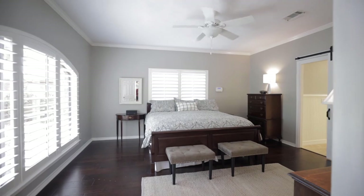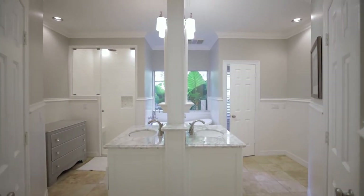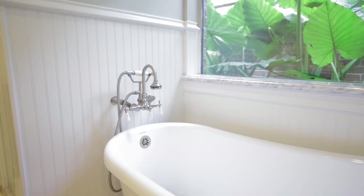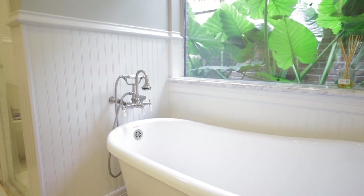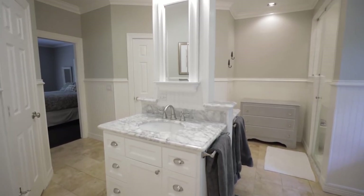Your spacious owner's retreat down has a beautiful bath with central double sink, walk-in shower, soothing freestanding tub, beadboard detail, and his and hers walk-in closets.